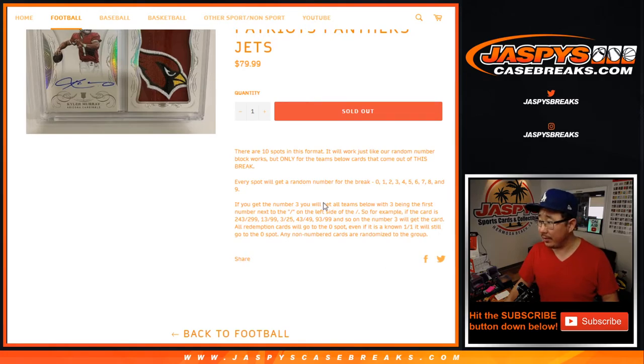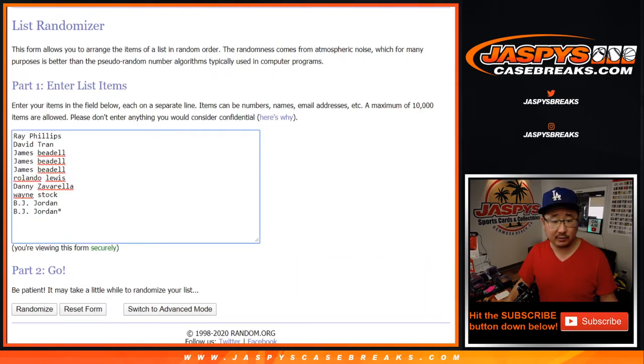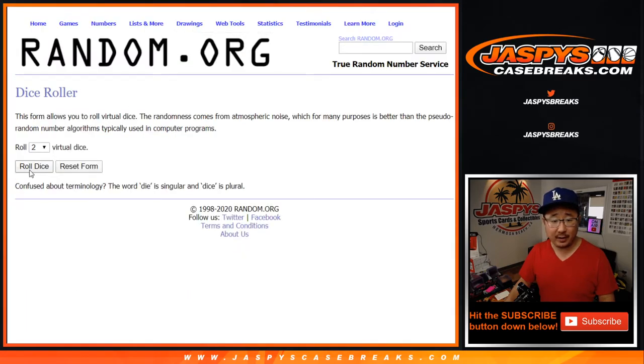If you're new to the number blocks, that's how it works right there — just read that carefully. Big thanks to these folks for getting into it. There are the numbers right there. Let's roll it.